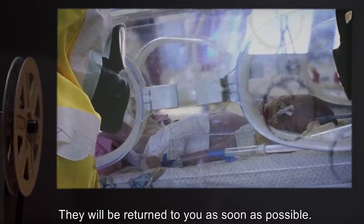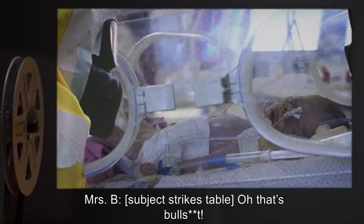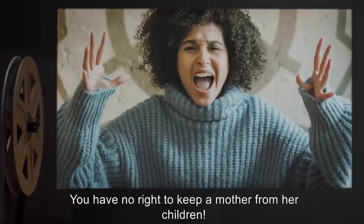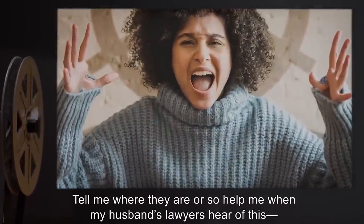Mrs. B: [Strikes table.] That's bullshit. You can't keep them from me. You have no right to keep a mother from her children. Tell me where they are, or so help me, when my husband's lawyers hear of this— Dr. Grant: Mrs. B, we're on your side here. We want to help. If you'll just answer a few questions for me, we'll do everything we can to let you see them this afternoon.